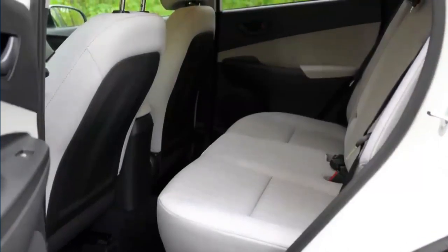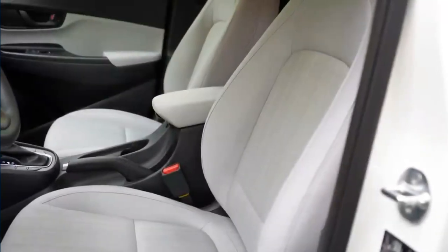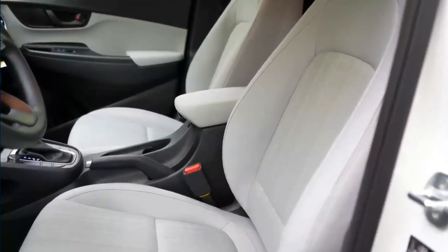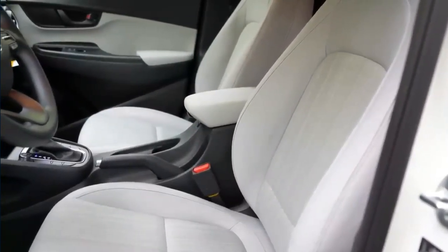The redesigned Hyundai subcompact SUV is slated to compete against other small crossovers including the Subaru Crosstrek and Toyota Corolla Cross, as well as inexpensive EVs like the Chevrolet Bolt EUV and Kia Niro.